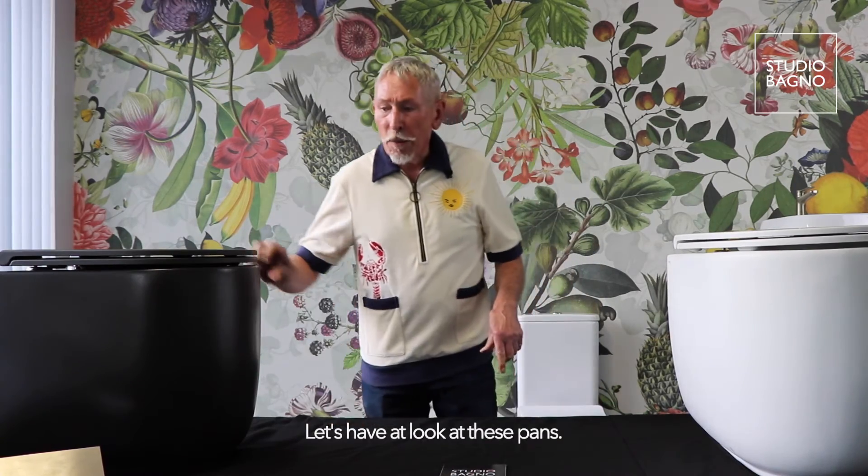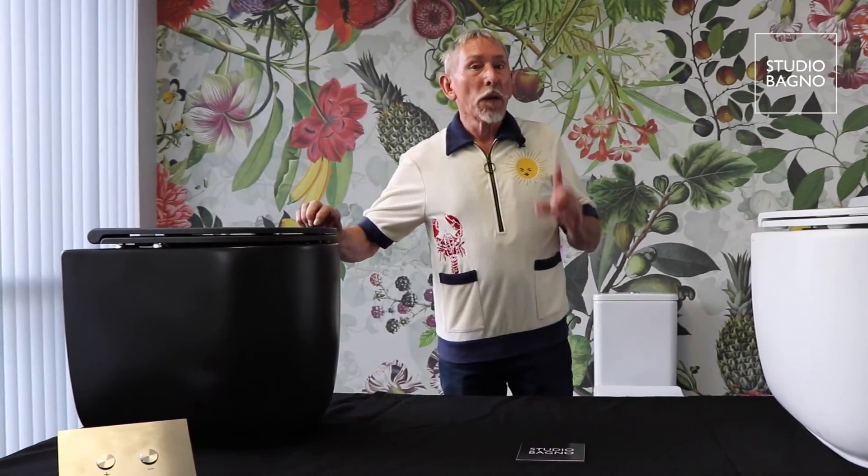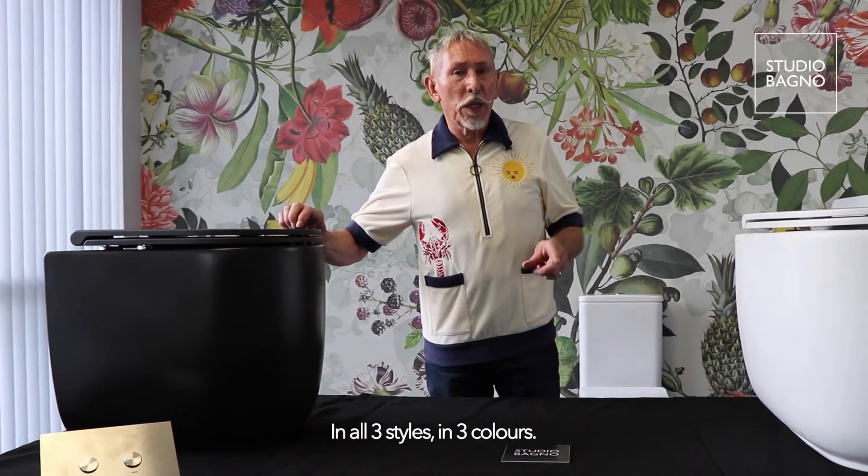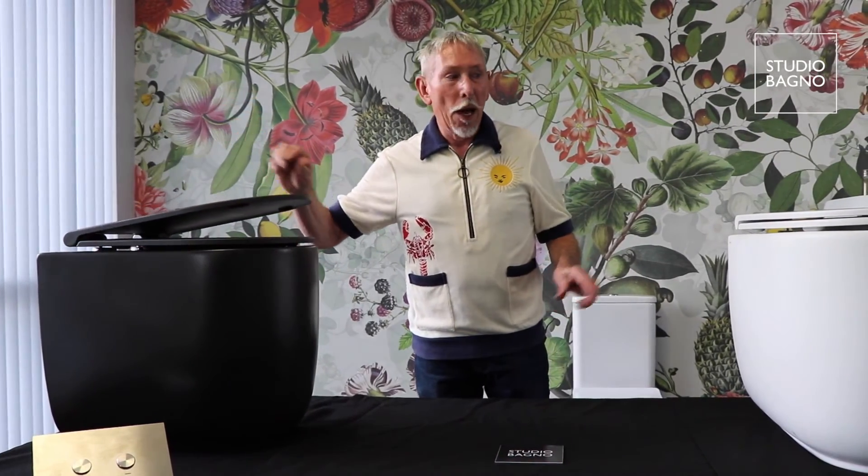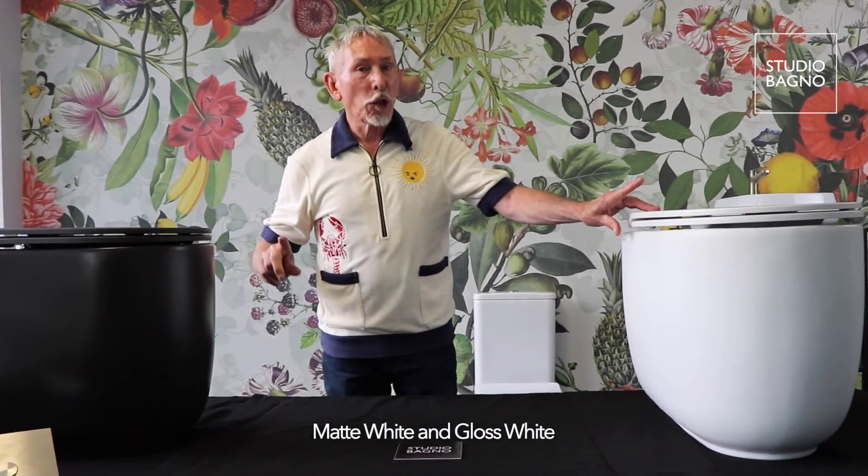Let's have a look at these pans. We've got them in stock in all three styles in three colours: matte black, matte white, and gloss white.